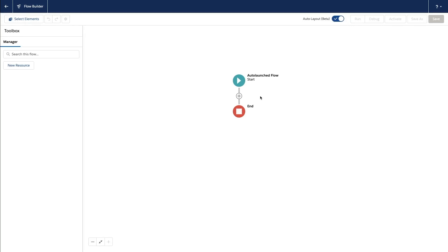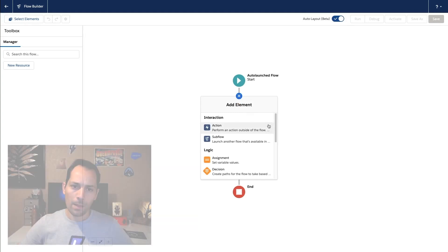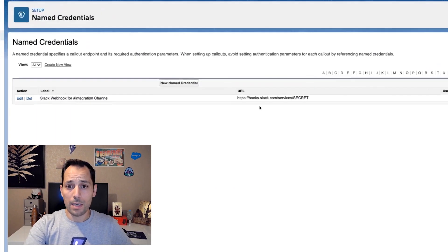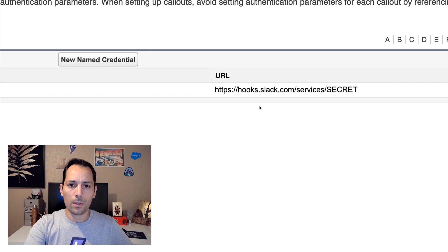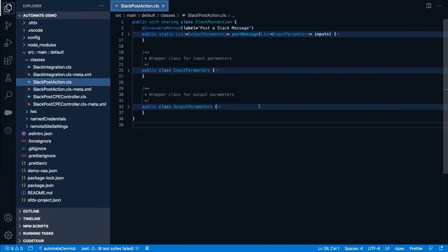Thanks. Modern apps don't work in silos. They communicate with each other to bring the best experience to the users. Whenever you need to call a third-party application from within a Flow, you can use a custom Flow action implemented with Apex. Let's take a look at a basic implementation that just posts a message on Slack. We've taken the simplest approach by using a Slack webhook to avoid building a full-fledged authentication flow. We're using a named credential to store the secret URL that lets us post a message. Let's look at our implementation now.